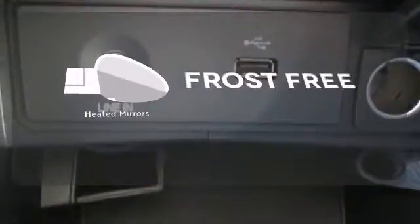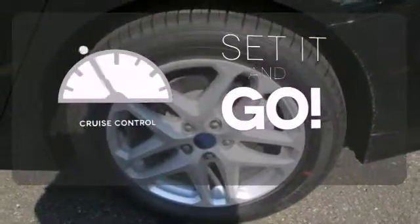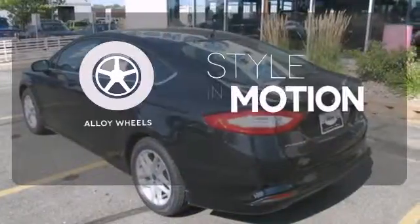Say goodbye to the frost and never leave your car with the heated mirrors. The cruise control makes those long road trips much easier. The alloy wheels make this vehicle look sharp.